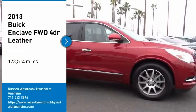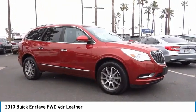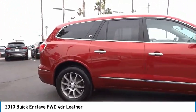Looking for the right vehicle? Check out the 2013 Enclave. The Enclave offers three rows of seats, standard, with seating for up to eight passengers.